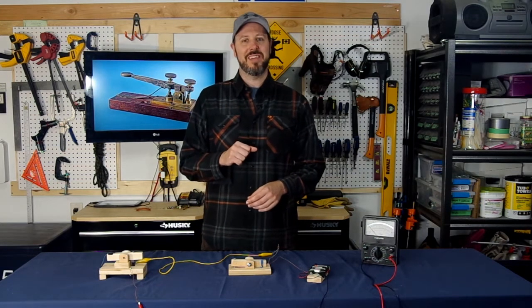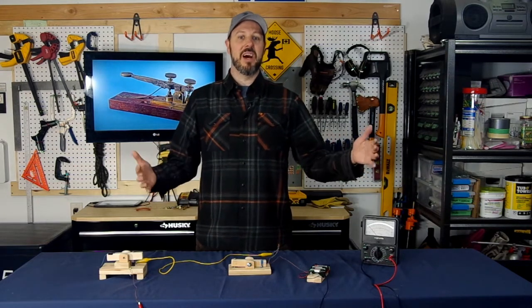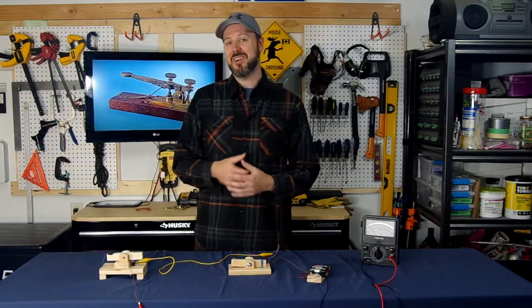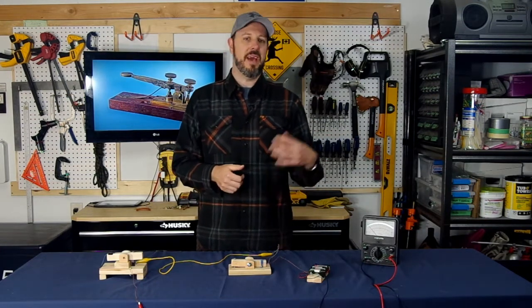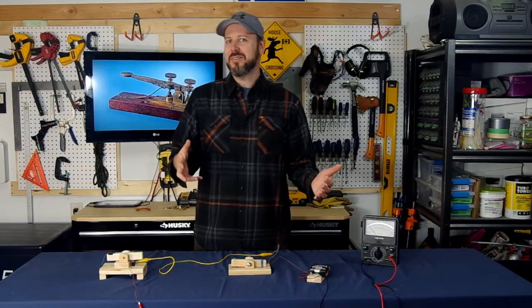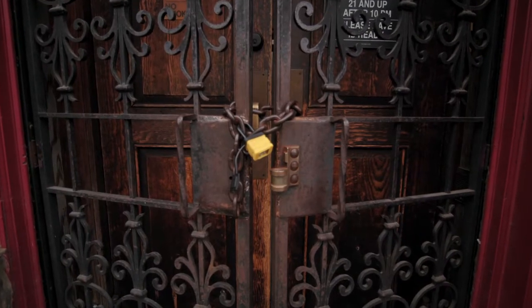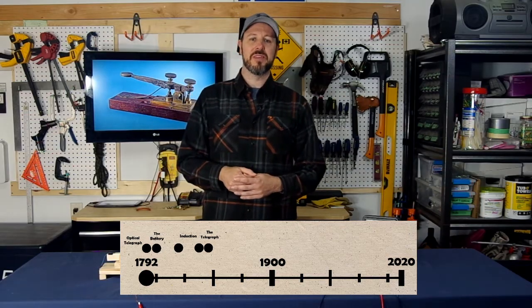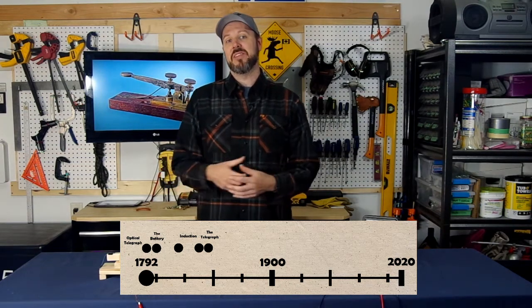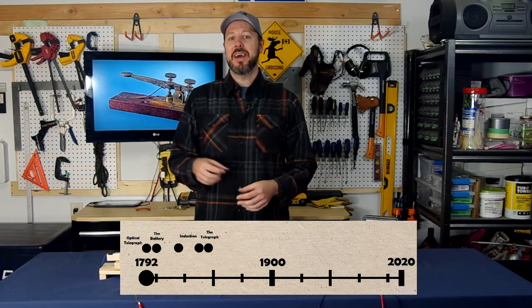That same year, 1838, Morse traveled to Washington, D.C. to seek U.S. federal sponsorship for the telegraph and building a line. But he wasn't actually successful, so he turned to Europe, looking for sponsorship and patents — but faced competitors there too. Cook and Wheatstone had built a toehold there. After his return to the U.S., Morse gave it another try and finally gained financial backing from a main congressman. And that was a moment where things changed for us all.